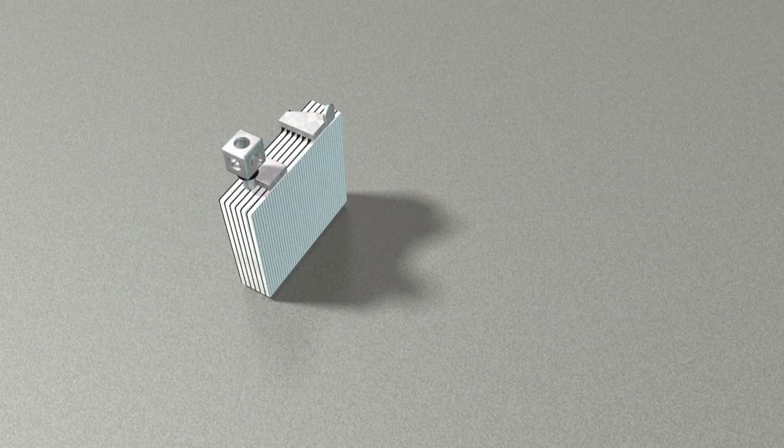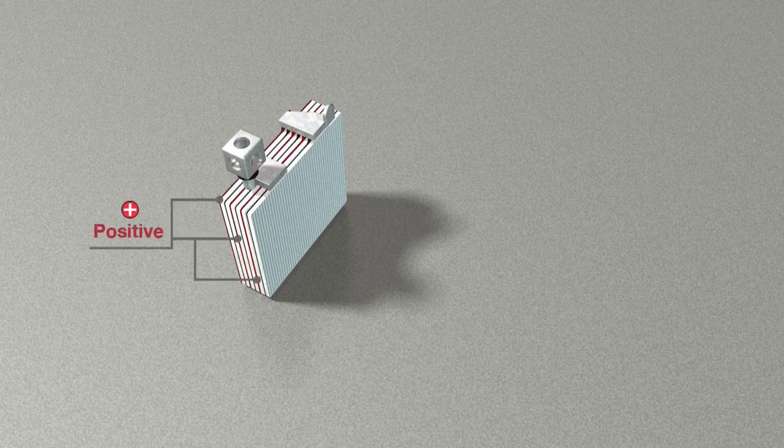Each cell consists of lead plates that are positively and negatively charged and are stacked alternately — negative, positive, negative, positive and so on.